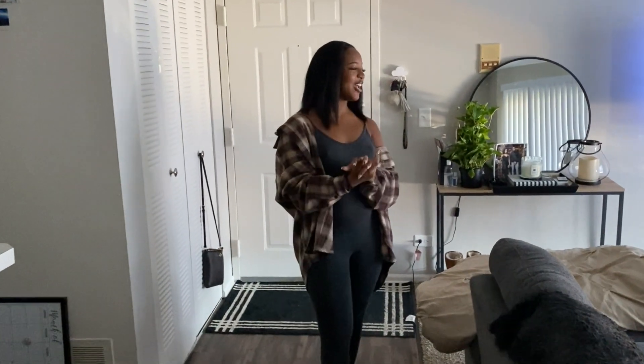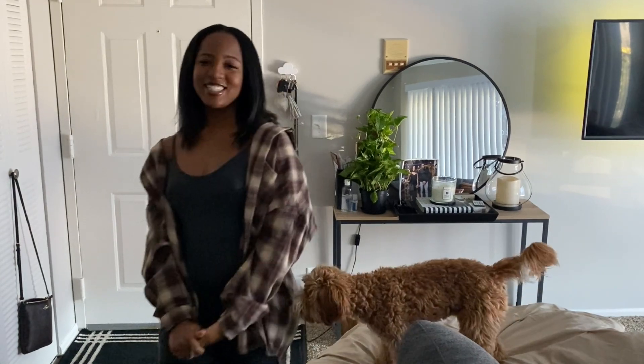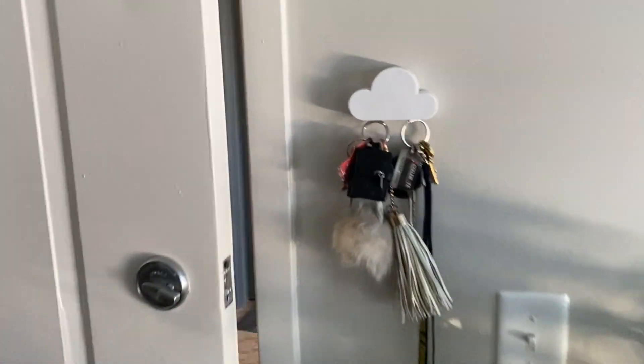I hope you guys enjoyed the house tour! If you liked it, make sure to give me a thumbs up and subscribe to my channel for more content. I always post and update you guys on what I'm doing, so if I change anything in here I will do that. But it is time for you guys to go — we got stuff to do today, so I'll see you guys in my next video, bye!